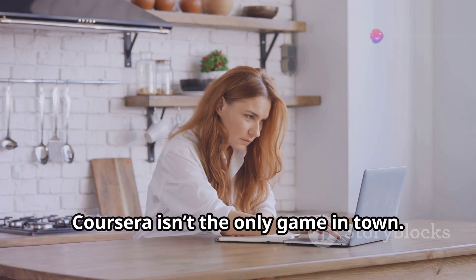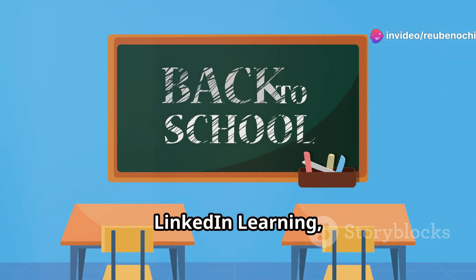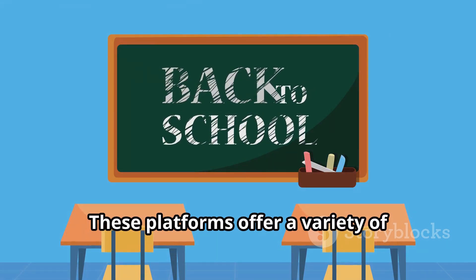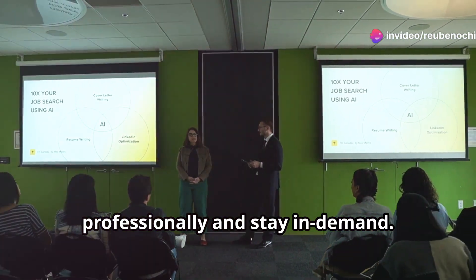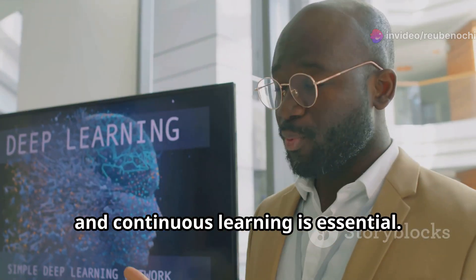But Coursera isn't the only game in town. You can also find free AI courses on LinkedIn Learning, Codecademy, Databricks, and even Harvard University. These platforms offer a variety of courses to suit different learning styles and needs. Take advantage of these resources to grow professionally and stay in demand. The field of AI is rapidly evolving, and continuous learning is essential.